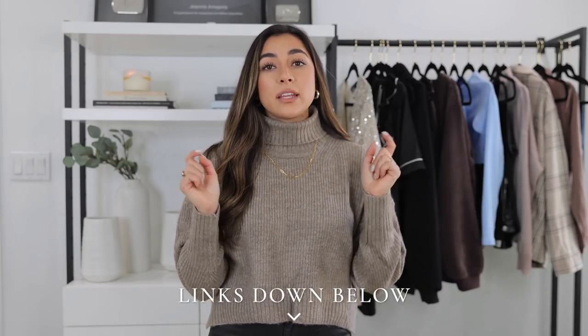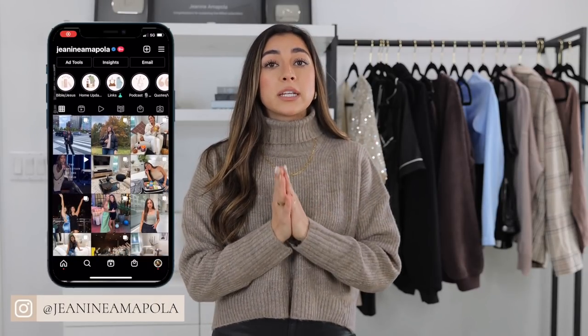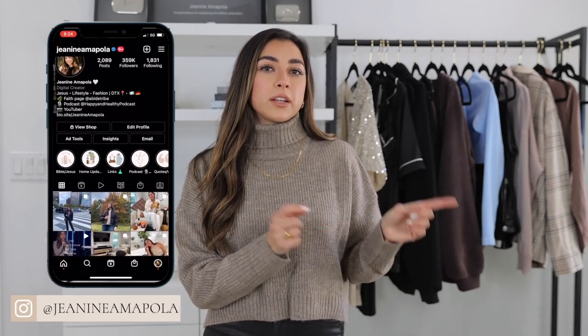That is everything in today's haul — all the links will be down below. Let me know in the comments which one you're going to get! If you want to see these outfits early or see more hauls and styling content, check out my Instagram — that's Junie and I'ma Pull It, link below. Don't forget to check out my podcast — I post every single Tuesday. It's called Happy and Healthy, to help you be more happy and healthy in your life. Thank you so much for watching, give me a thumbs up if you enjoyed it, and peace out!